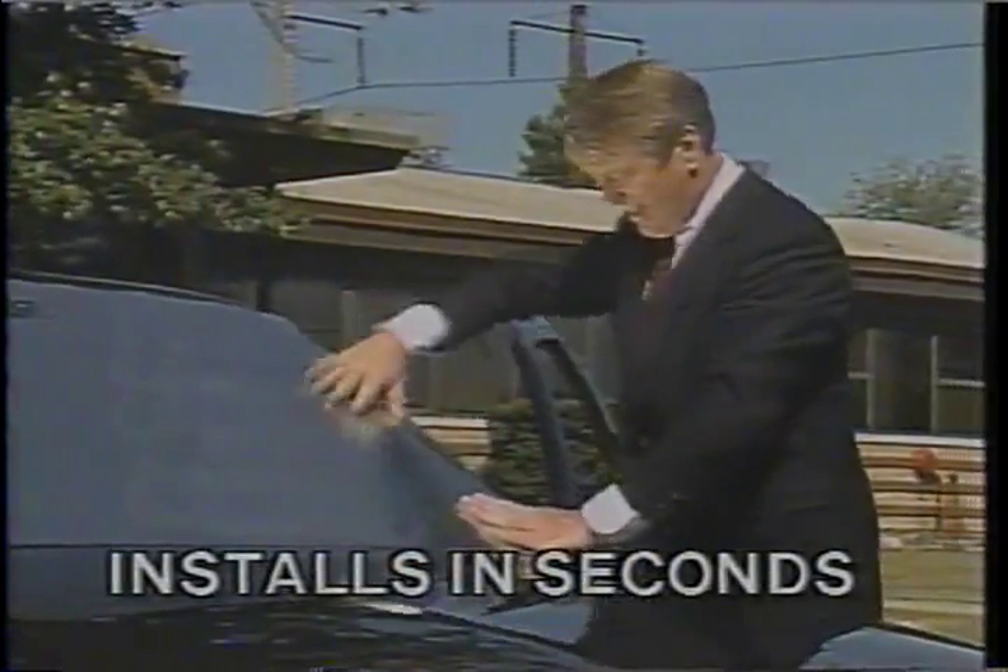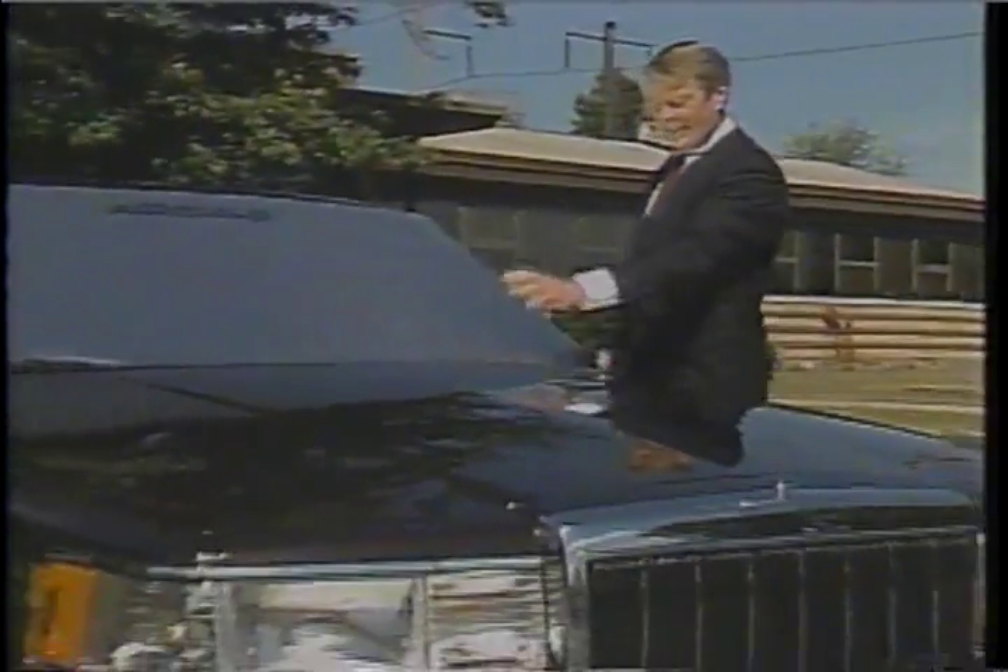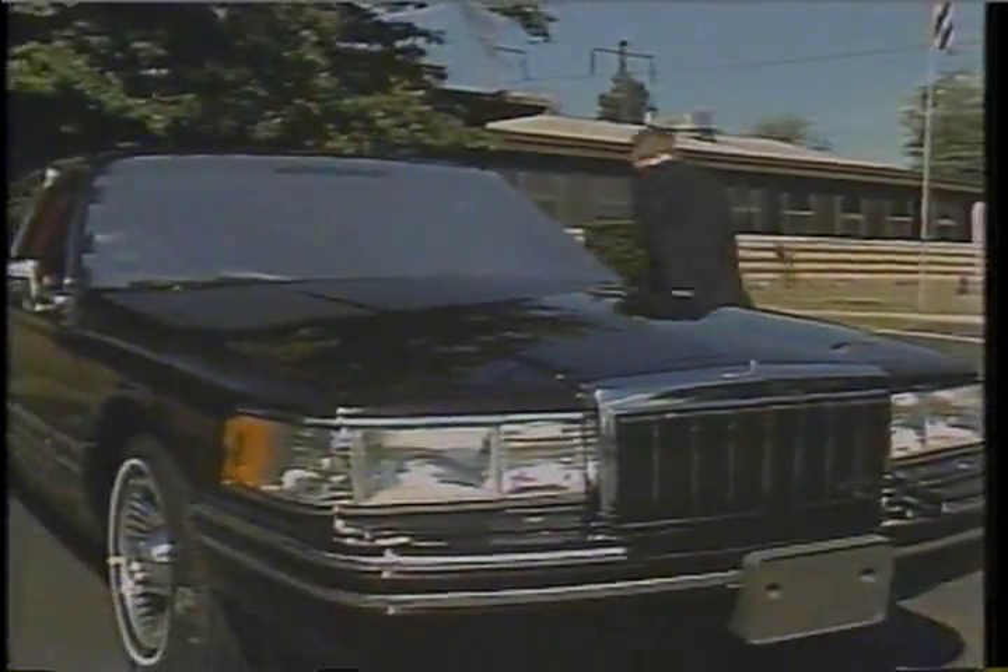Just put the bonnet over your windshield — it takes just seconds. Now the heat is reflected, so you can be cool and comfortable.